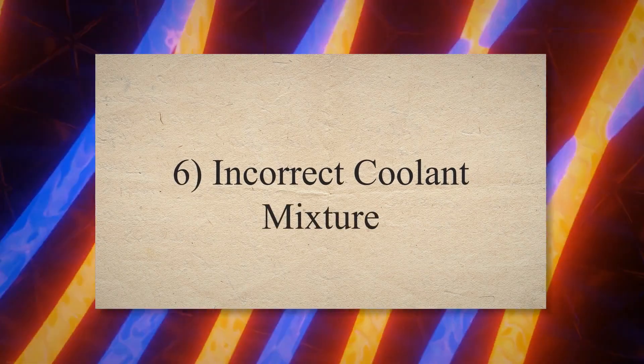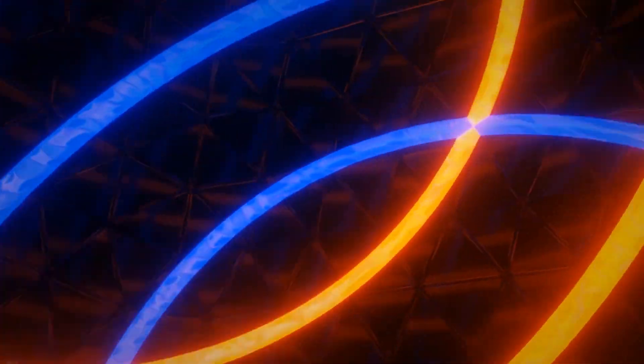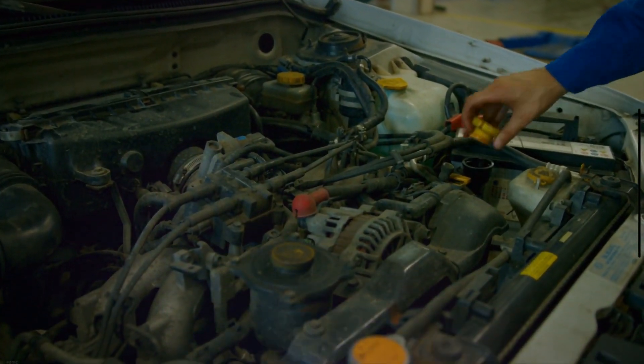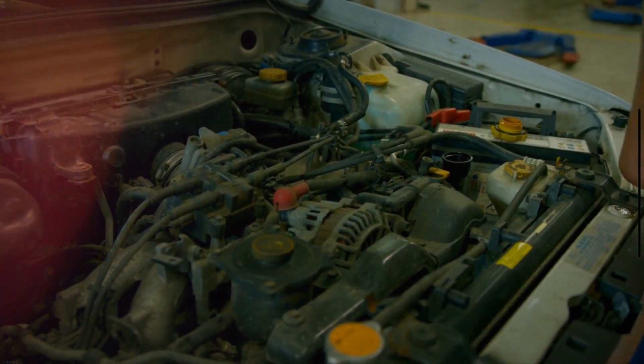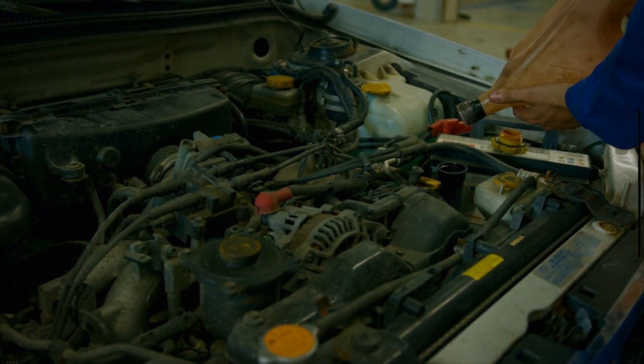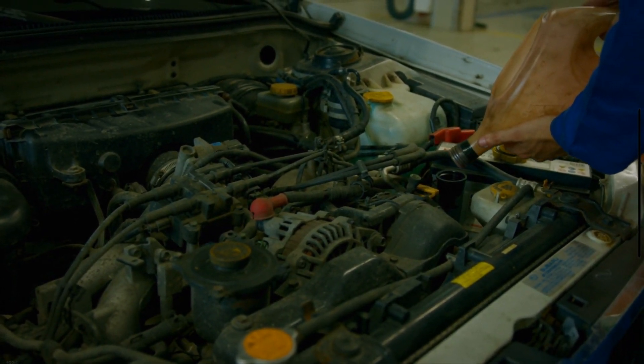6. Incorrect coolant mixture. If the coolant mixture is not correct, it can lead to corrosion or erosion of the head gasket. Too much water in the mix can cause corrosion, while too much antifreeze can lead to erosion.